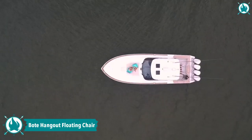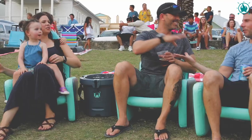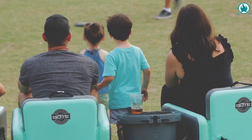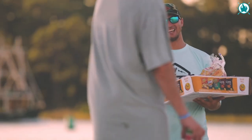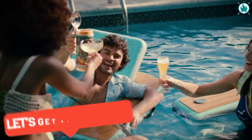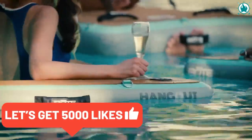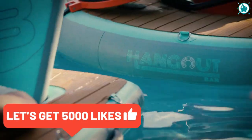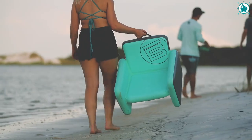Alright, adventurers — it's time to introduce you to the Boat Hangout Sweet Floating Chair, the ultimate way to enjoy your summer. This floating chair is perfect for any body of water and can seat all of your friends with ease. With four Magnapod attachment points and multiple Docklink connection points, you can combine the Hangout Sweet with a Hangout Bar for the ultimate party experience.